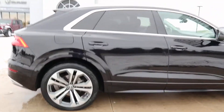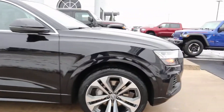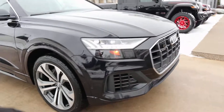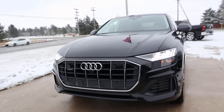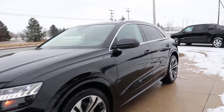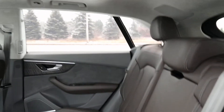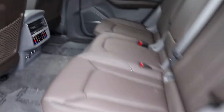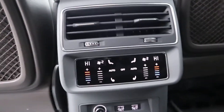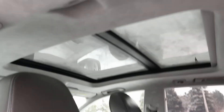Outside of this one's in great shape. Take a look at the inside — back seats are in good condition. They are heated. This one does have a panoramic sunroof.